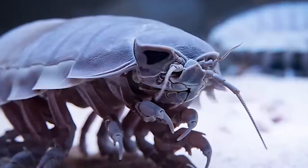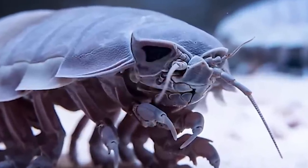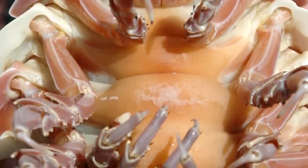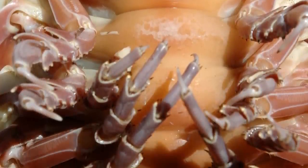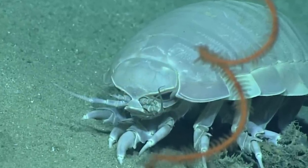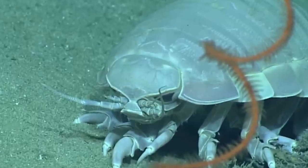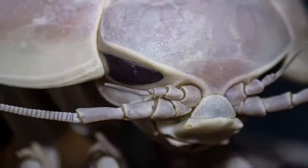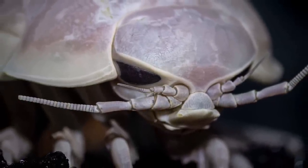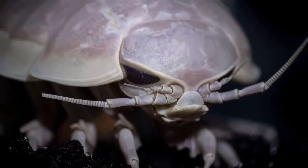Isopods are the moochers of the ocean, waiting for somebody else to do the work and cleaning up the leftovers. Isopods have been observed to go years and years without eating anything at all, with some reports going as far as 5 years without food. Enjoying what we're putting out at Top 5 Scary? Why not toss a subscribe our way — we'll trade you the best scary videos this side of the web in exchange.